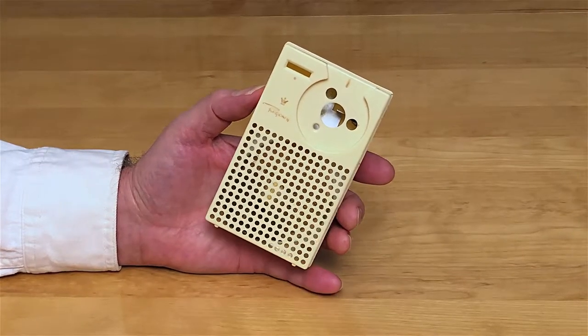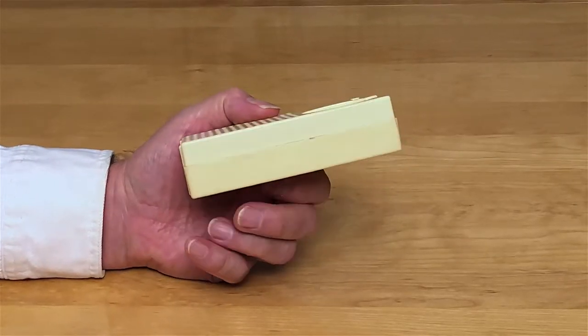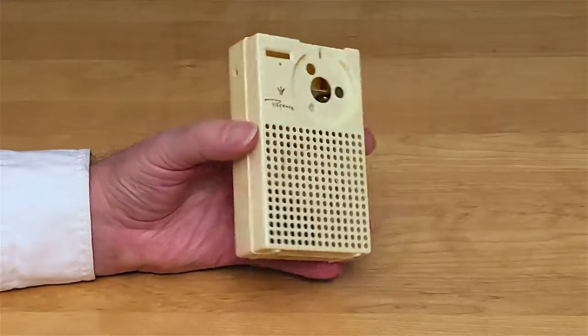The Regency TR-1, the world's first commercially made all-transistor radio, made in Indianapolis, Indiana, USA.